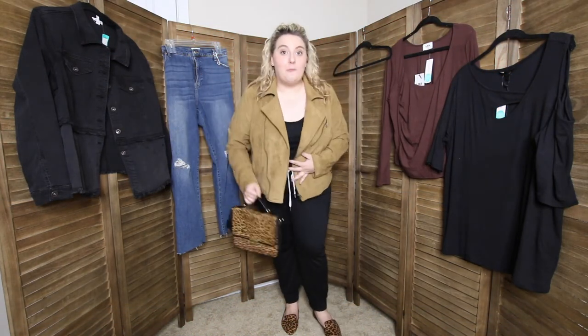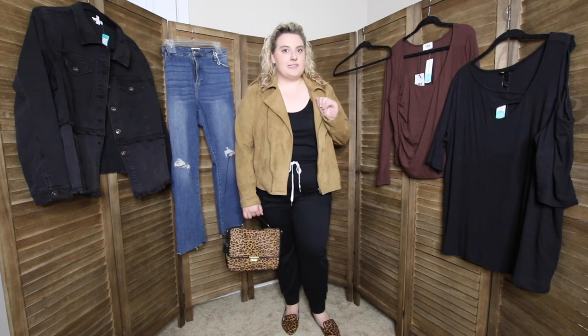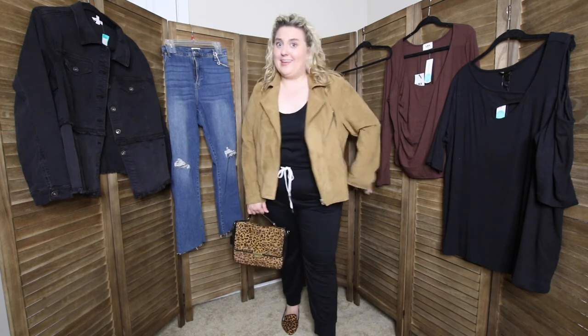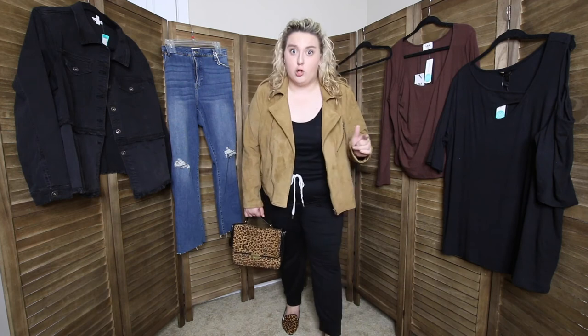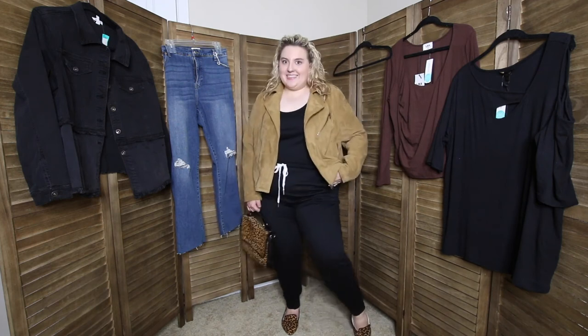Let me show you an outfit idea I have. Ta-da! And this is just one way that I can style this very versatile and comfortable piece. It can be a going out look, it can be an airplane look, it can be a summer, winter, spring, and fall look. I kept this — I bought this. $48.